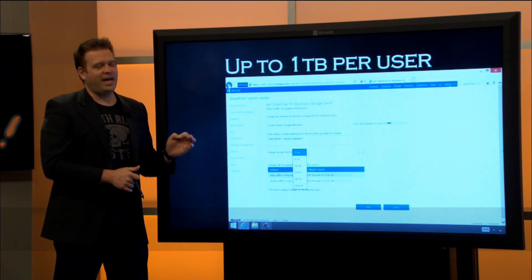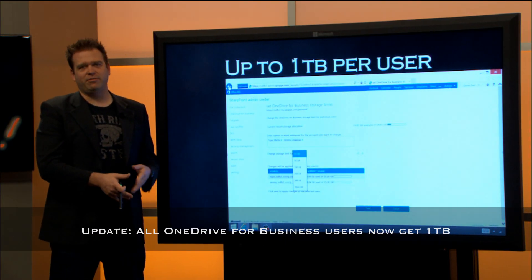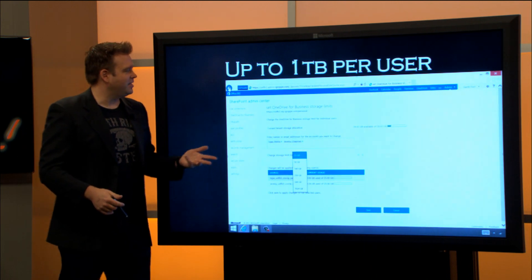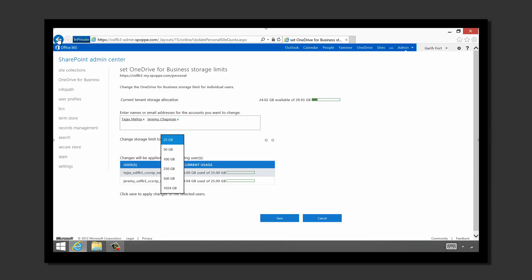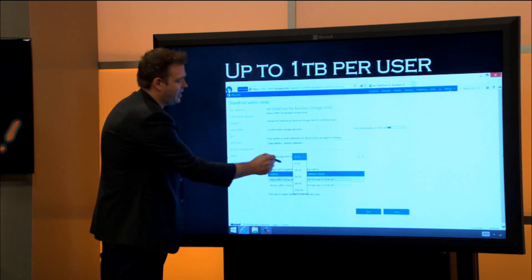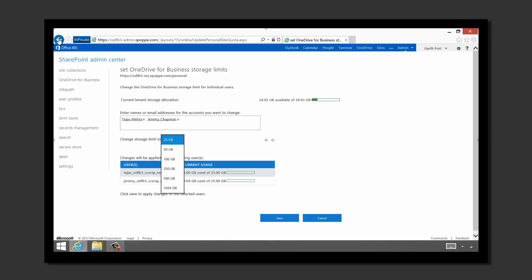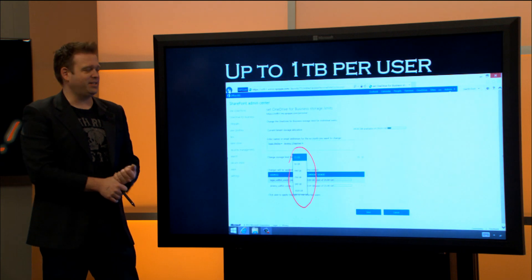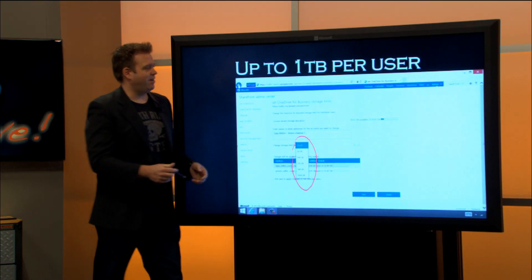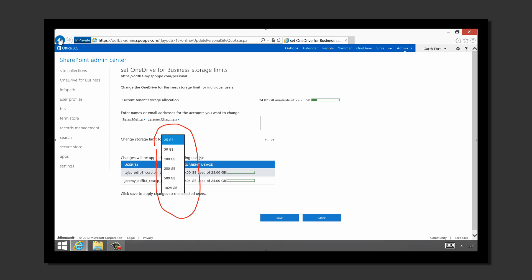With OneDrive for Business I also have the ability to increase storage. From an on-prem standpoint, you'd have to buy more storage hardware. But with the power of the cloud, I've got all that scale at my disposal. I can go right to the OneDrive for Business settings page in SharePoint Online, add users — for example I've got Tejas and myself — hit the drop-down, and go all the way up to a terabyte of additional storage for a user. It just takes a couple of clicks. I don't have to worry about buying data center capacity, storage servers, or any of that.